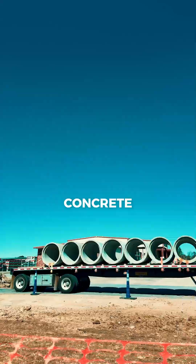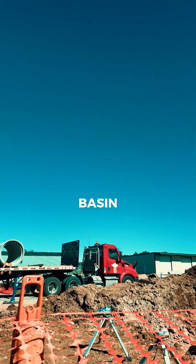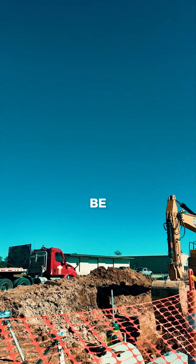In this case we have concrete pipes going in here. There's going to be a catch basin — a concrete box — that will be in this area as well.